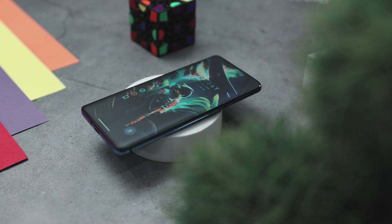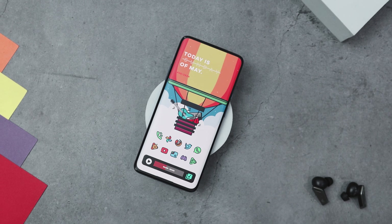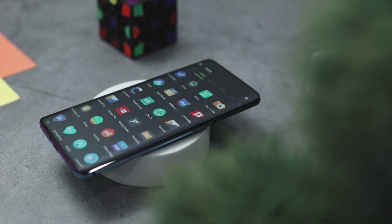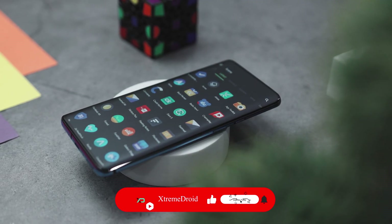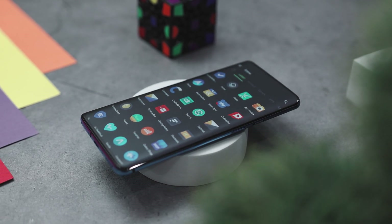So guys, these are some of the best icon packs that you should definitely give a try. Which of the previously mentioned icon packs do you like the most? Do you know of any other icon pack that we should have added to this list? Do let us know your thoughts in the comments down below. And for more future videos like this, do consider subscribing and hit that bell icon so that you never miss any future videos from Xtreme Droid.